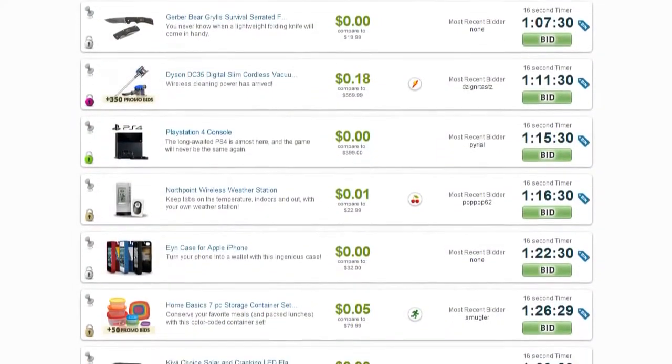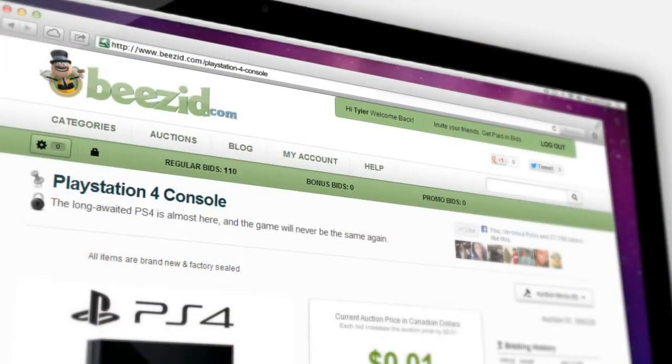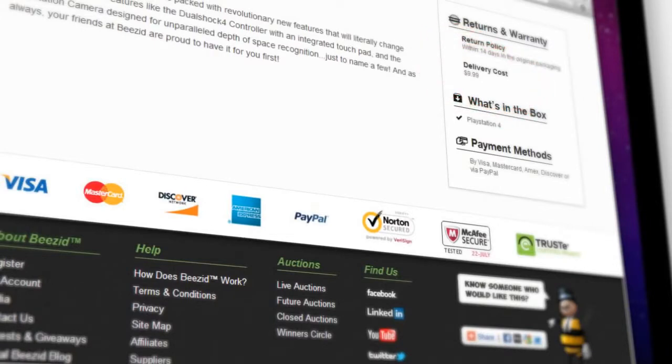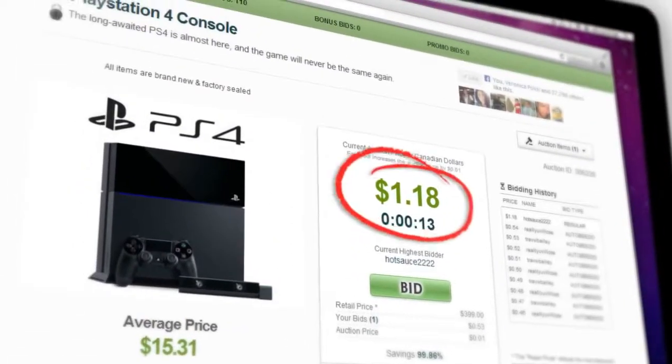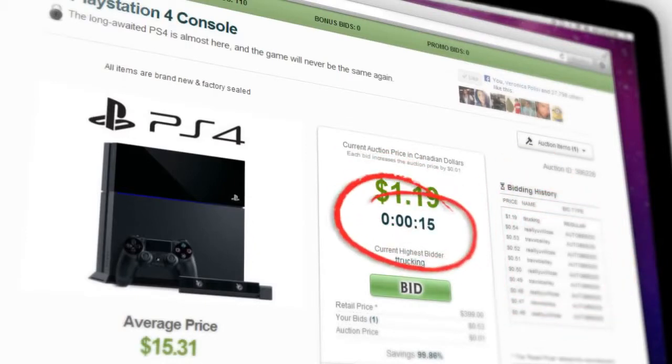Once you've picked the auction that you want to bid on, click on the image and you'll be at the product details page. This is where you'll find details about the product, including shipping and payment info, its current auction price, the last 10 users to bid, and the timer.